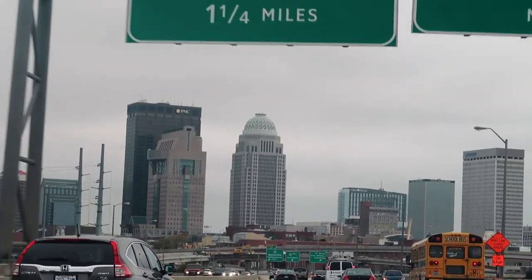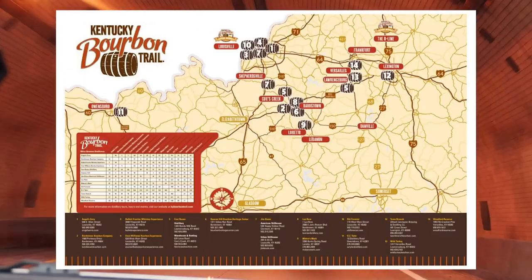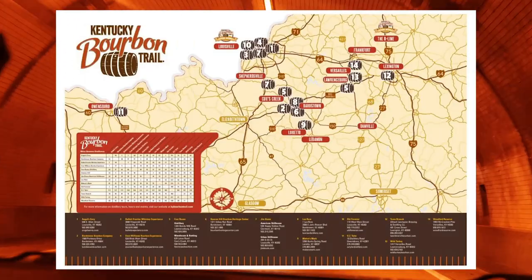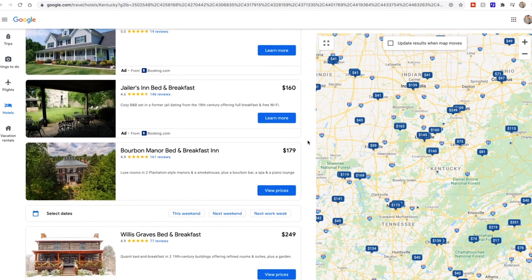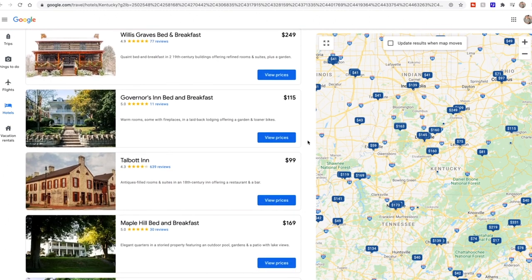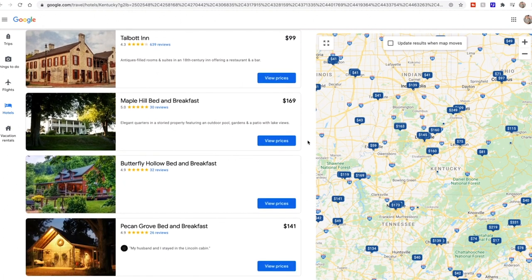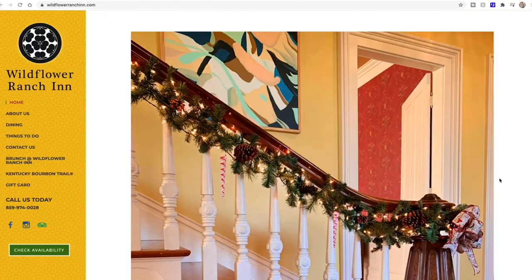On one of our recent trips, we found ourselves on the Bourbon Trail in Kentucky, and it spans quite a long way. Here's a map if you're not familiar with it. Along this trail, there are a lot of places to stay. We were looking for something unique, something unlike anything we'd stayed in before, which is a tall order considering how many B&Bs we've stayed in just this year. But we found it.